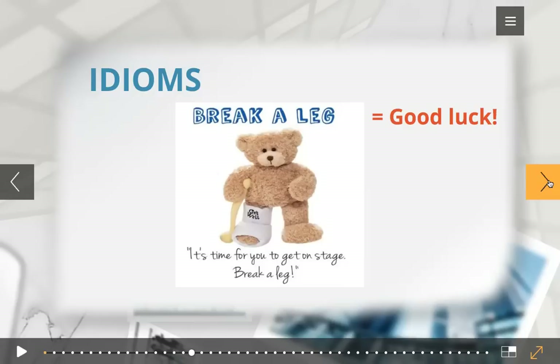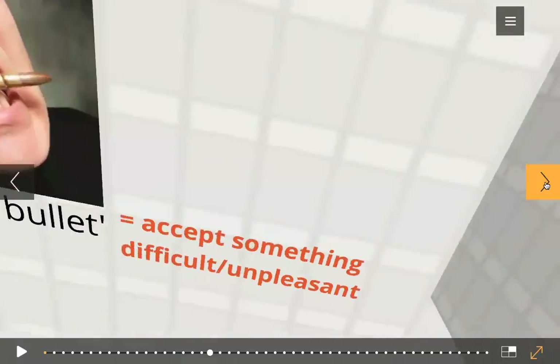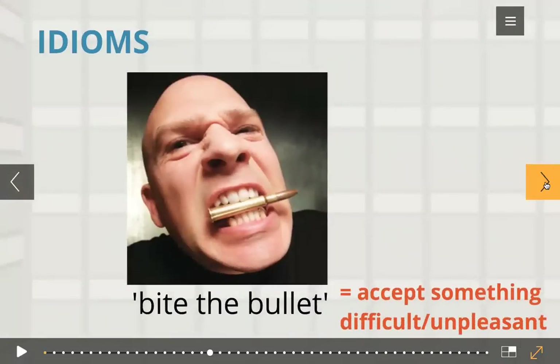For example, 'break a leg' is a very common idiom. It means good luck. It is usually said by friends and family before an actor or any performance artist goes on stage. The standard response for this would be 'thanks.' 'On cloud nine' is also an idiom — it means to be in a state of perfect happiness.